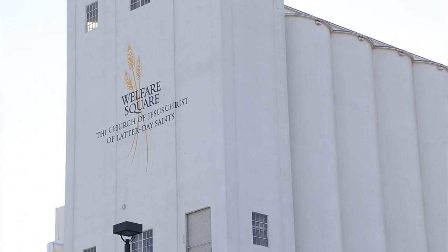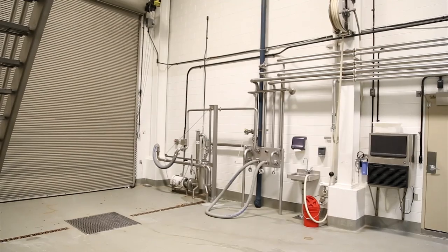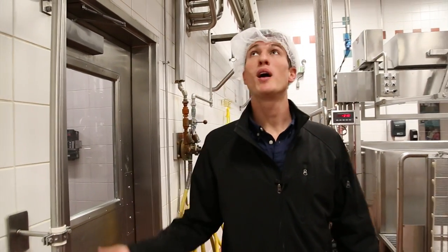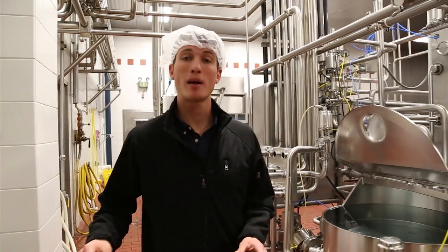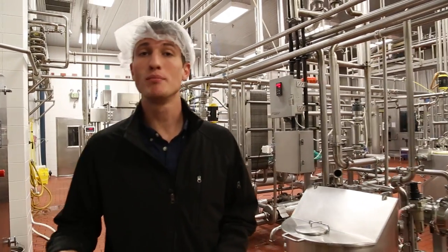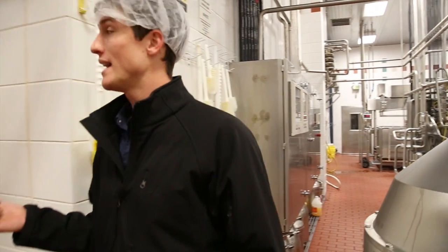Initial processing takes place here at the milk processing plant in Salt Lake City. The milk arrives from the dairy and is pumped out of the trucks into one of two 20,000-gallon tanks. The raw milk is first pumped from the holding tanks into machines where milk is separated from the cream, then re-blended according to the ratio specified by BYU. Next it is pumped through pipes where it is heated to 160 degrees to pasteurize. Finally, the milk-cream blend is pumped into holding tanks where it awaits transport to BYU.